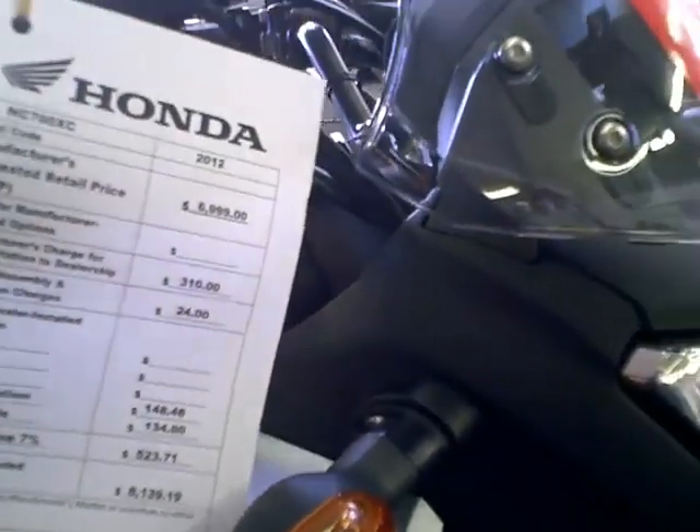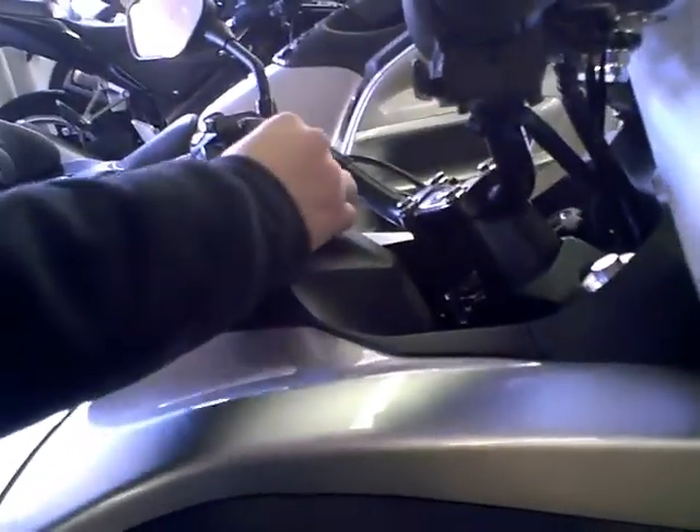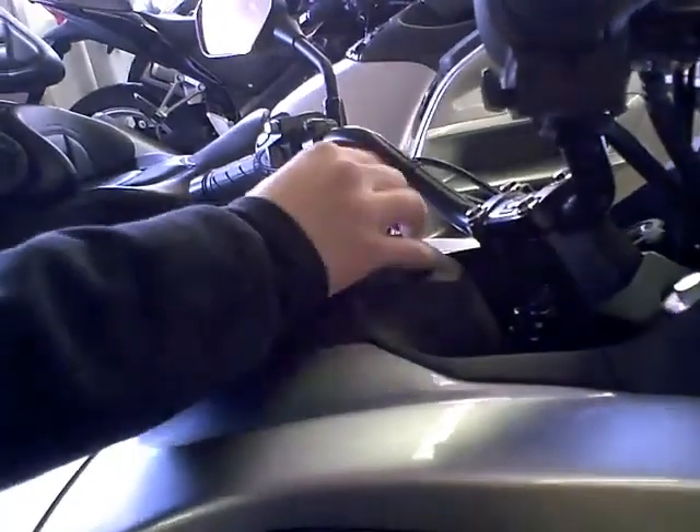Pricewise, manufacturer suggested is $6,999. That's not so bad because the DN model used to be quite pricey to get the automatic transmission. So the automatic bike — so this is the standard?